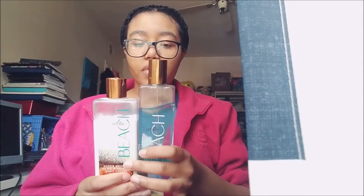If you want to see a more in-depth video on this, I will link it down below, as well as all the other fragrances that I have on here.